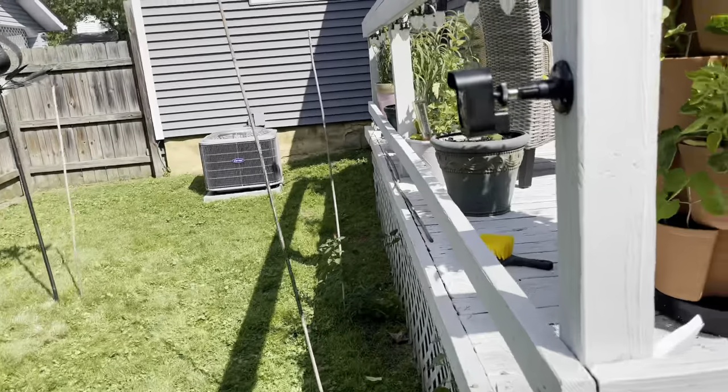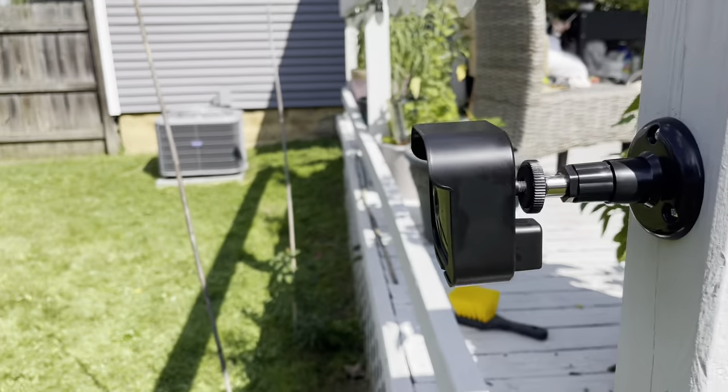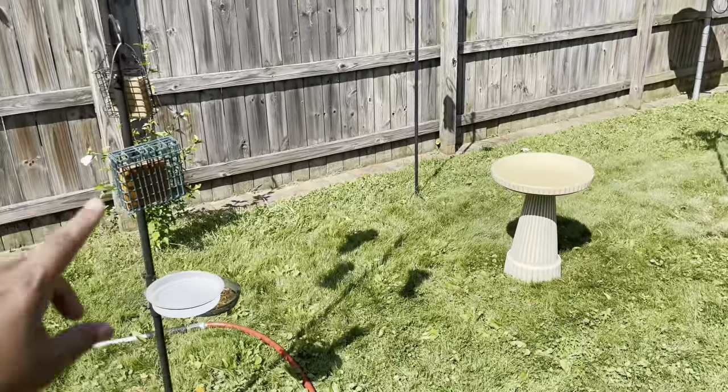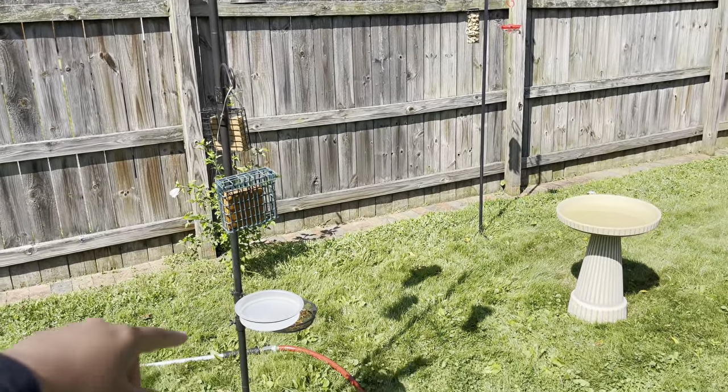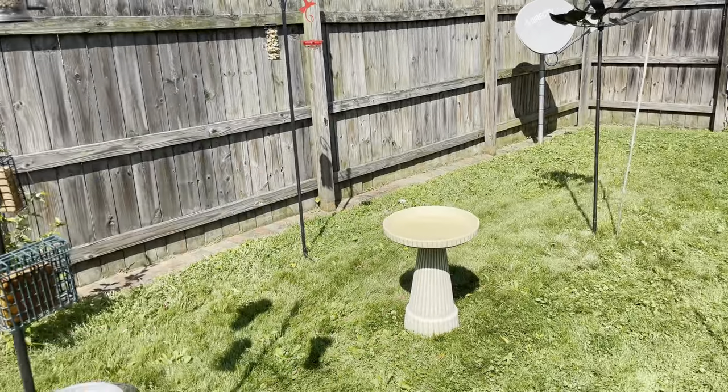I mounted my camera for the birds. I had Tim put this up for me today, and I can get my whole view right here. I can see all my little bird things, my bird bath, and I got some new stuff.